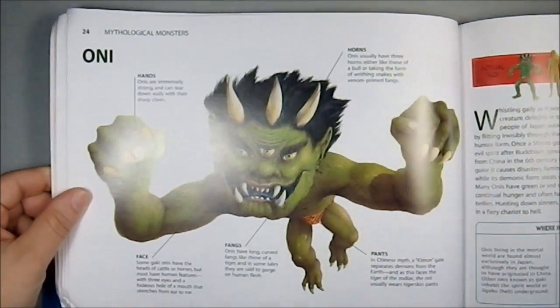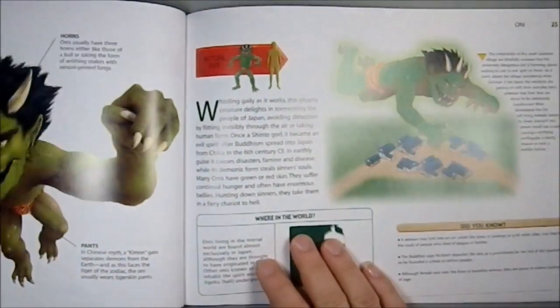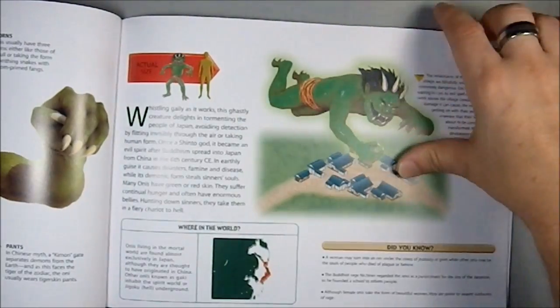And we have the Oni, which is a decidedly Asian — specifically Japanese — creature. So that's kind of cool. I like that they threw it in. And there's a size comparison, and that's about the size of an Oni.